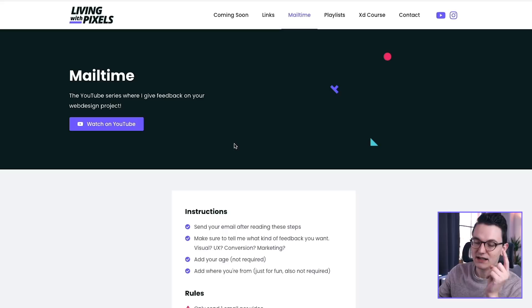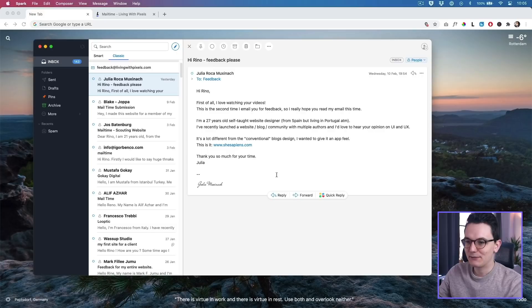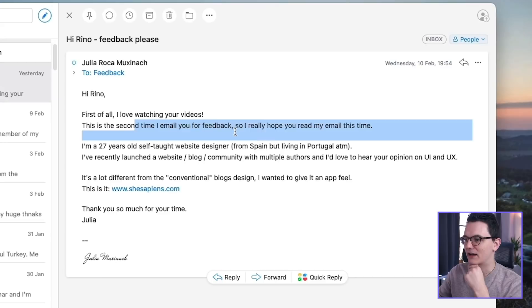If after this episode you also want to send an email, the instructions are here and you can find this link in the description. Now I'm gonna open my email box and let's see what you guys have been up to. The first email I'm gonna open is from Julia.